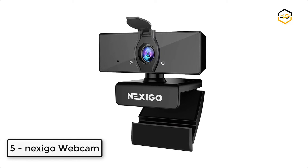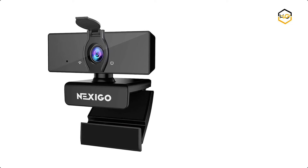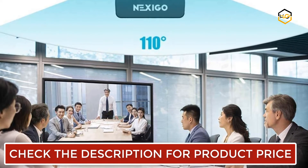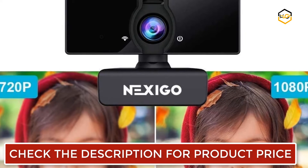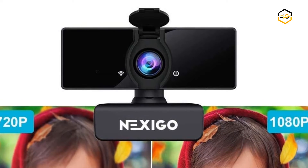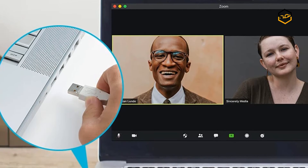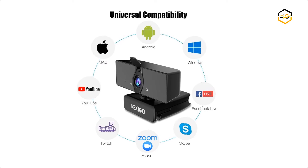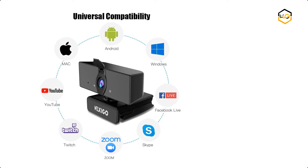At number 5 we have the Nexigo N660 webcam. It is powered by a 1080p FHD 2MP CMOS sensor, producing exceptionally sharp and clear videos at resolutions up to 1920x1080 at 30fps. The 3.6mm glass lens provides a sharp image at fixed distances, optimized for a range between 19.6 inches and 13 feet, making it ideal for indoor usage. The privacy cover blocks the lens when the webcam is not in use, providing security and peace of mind.